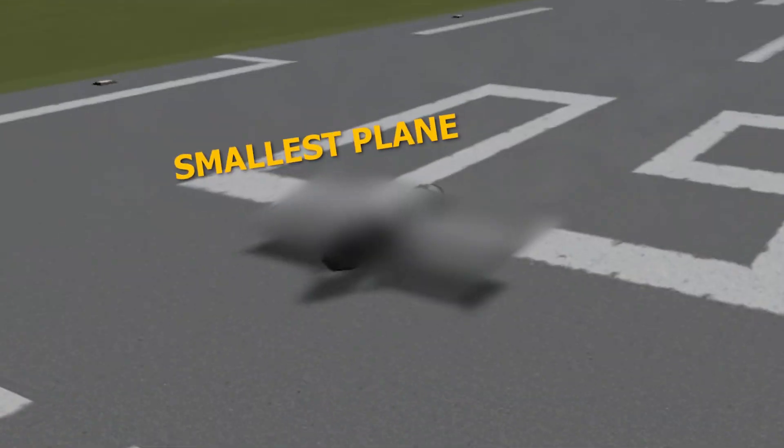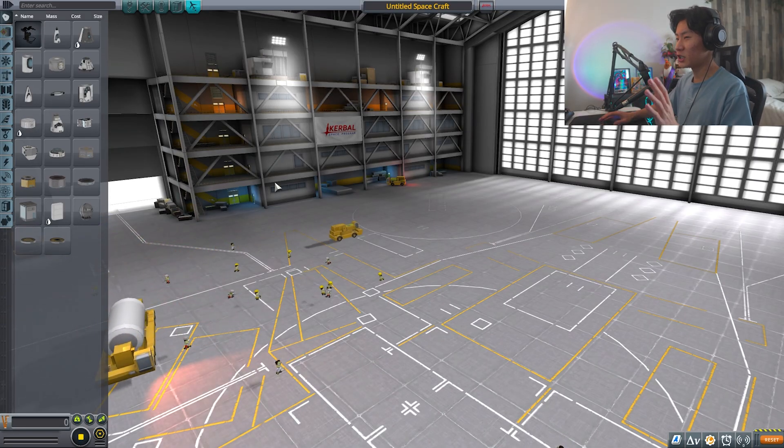Welcome back to another video! Today I'll be building the biggest plane you guys have ever seen, and also the smallest plane you've ever seen. The smallest plane is gonna be quite easy to make, but the big plane is gonna be quite sketchy — that's gonna be later, we don't gotta worry about it right now.